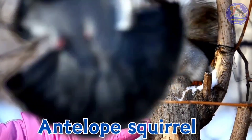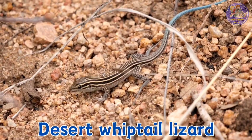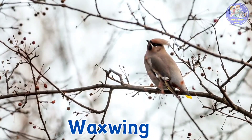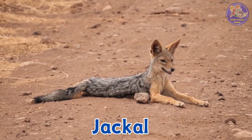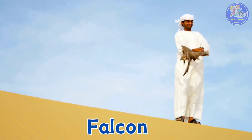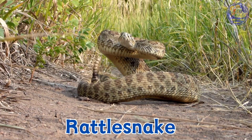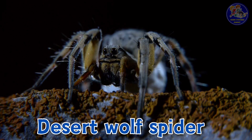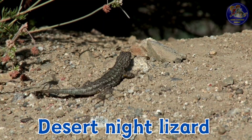Antelope squirrel. Desert whip-tailed lizard. Jackal. Falcon. Rattlesnake. Desert wolf. Desert night lizard.